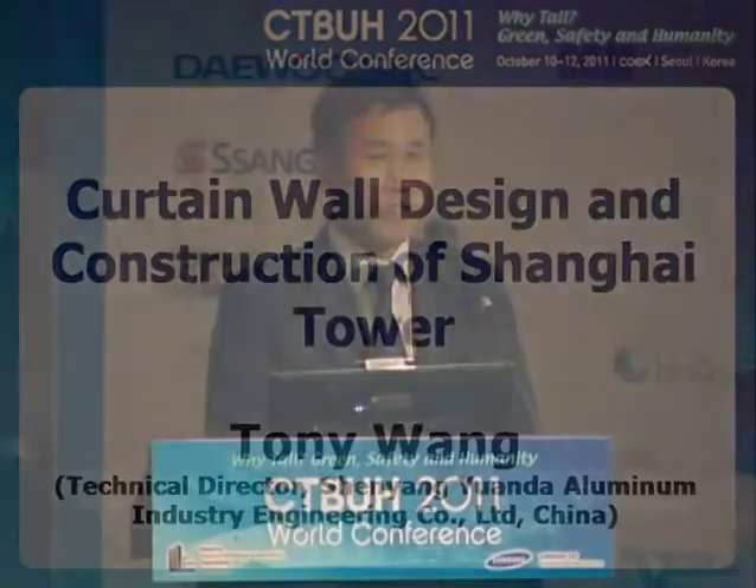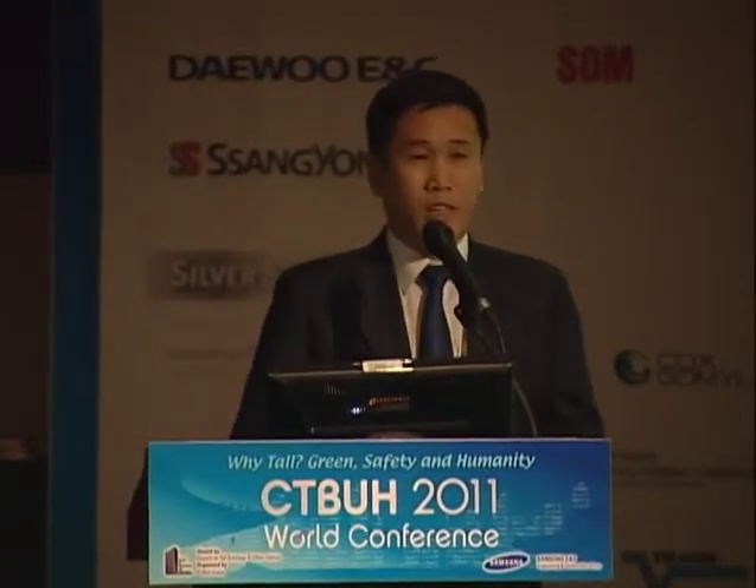Thank you for the introduction. Good morning — I should say good afternoon. I'm Tony Wang from Yuanda, China, which is a curtain wall company. I'm very glad to have this chance to share the case study of Shanghai Tower for the curtain wall design and construction.